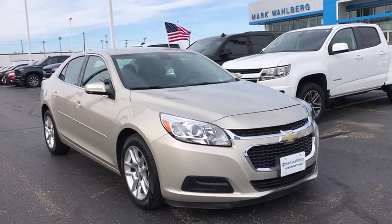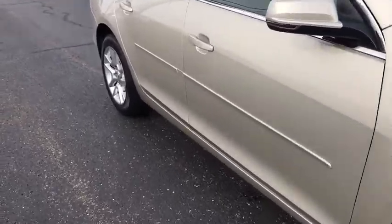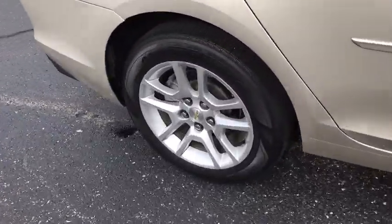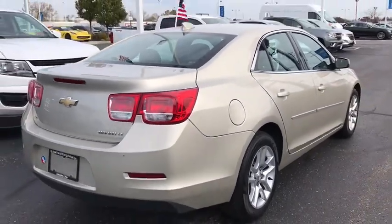Make a great choice today with the 2016 Chevrolet Malibu, a combination of performance and fuel economy. The Malibu is a great commuting car. This vehicle has less than 30,000 miles.